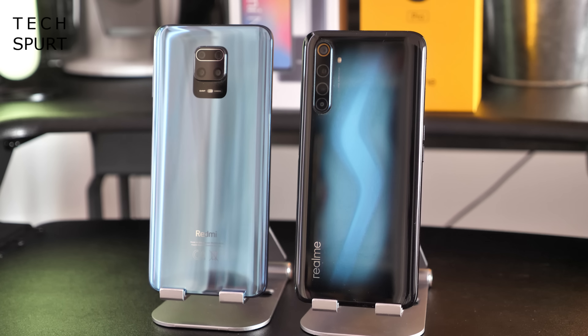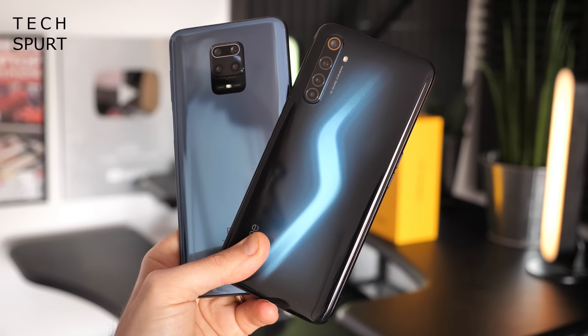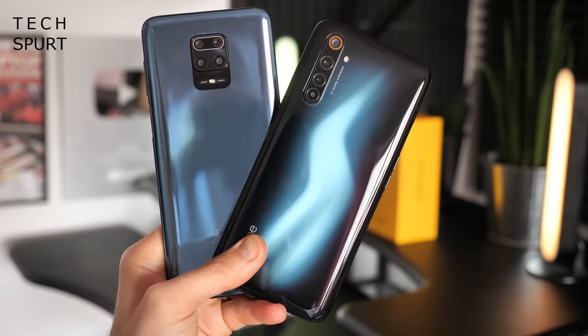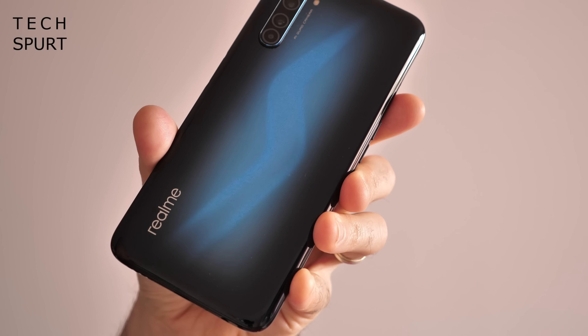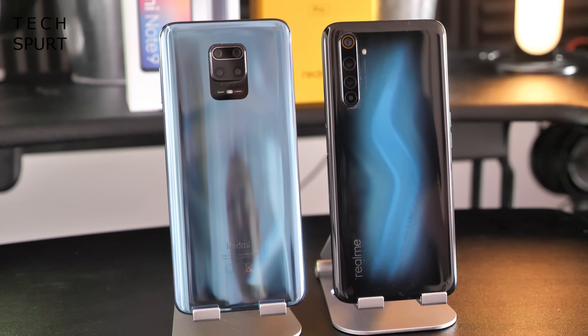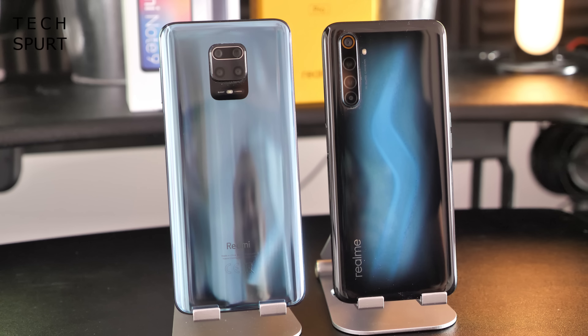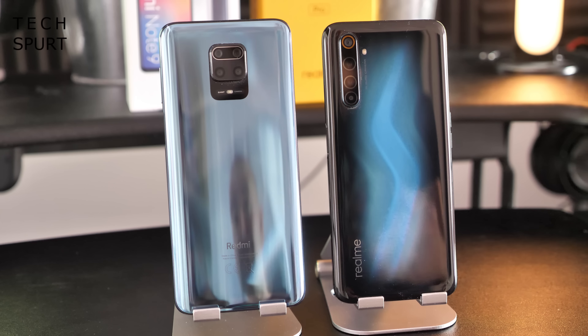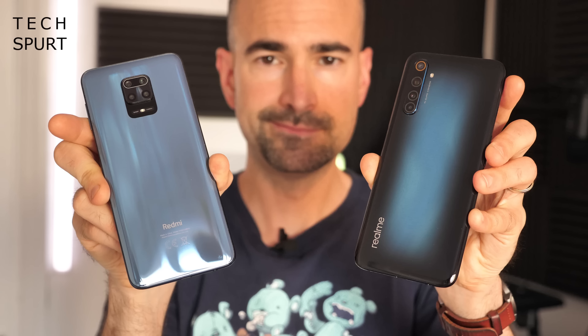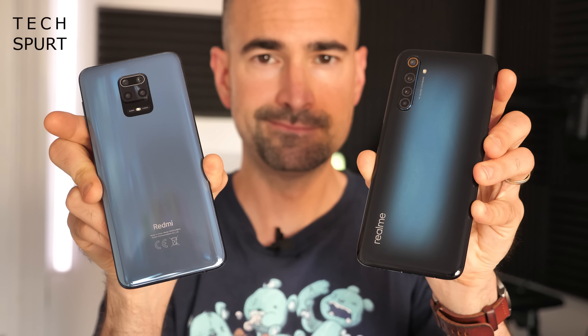Flip both phones over and you'll find a shiny but not mirror-reflective glass rear. The Redmi Note 9 Pro has a hazy multi-reflective design, while the Realme 6 Pro sports a distinctive lightning bolt design. The Realme 6 Pro comes in lightning blue or red, and the Redmi Note 9 Pro is available in interstellar gray, glacial white, or tropical green. Both have Gorilla Glass 5 and a splash guard finish around the ports to help prevent water damage — though don't go dropping them in a jacuzzi.